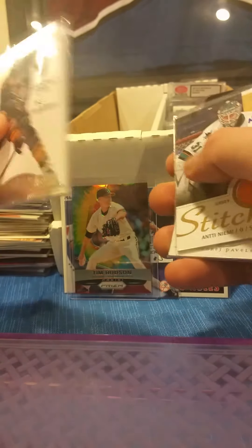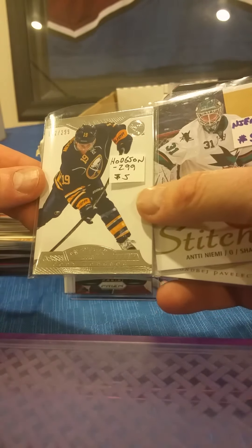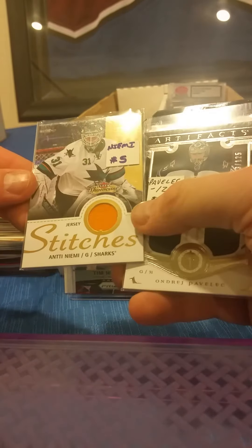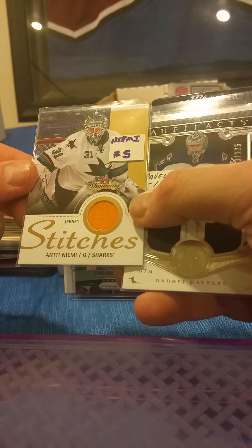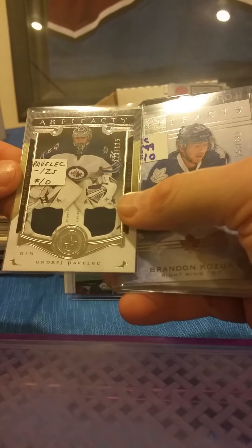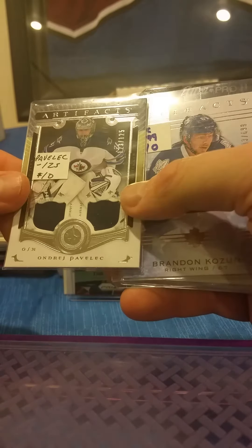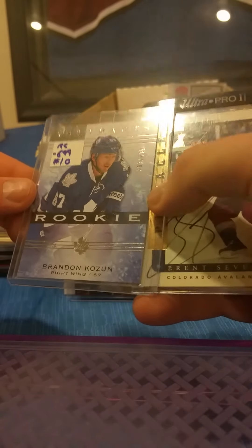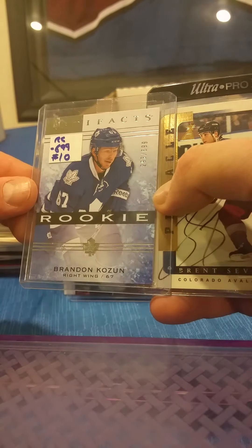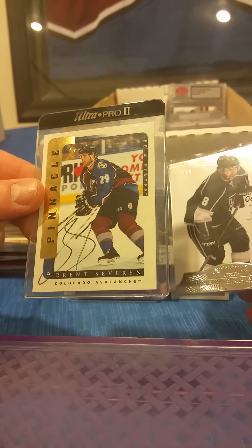Coming up next, Cody Hodgson from Panini Dominion — definitely a high-end release, numbered out of 299. Antti Niemi, Fleer Showcase jersey card. And I am not going to try to pronounce this next one — not going to happen, sorry guys. Brandon Coburn — there's an Artifacts rookie parallel out of 699. Any Oilers fans? There's a Brent Severin on-card autograph from Be A Player.